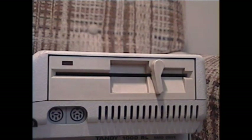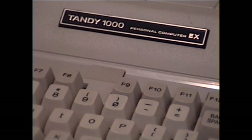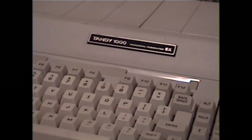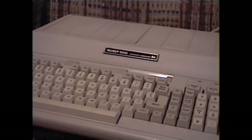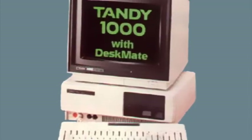Unlike the PCJr, there are no cartridge slots, but it does have the same 360K floppy drive, and the RL has a 720K 3.5-inch floppy drive. On the EX and similar machines, the drive is required for use since there is no hard drive or built-in DOS. Many later machines had DOS in ROM, and of course, the hard drive negated the need for booting from a floppy.